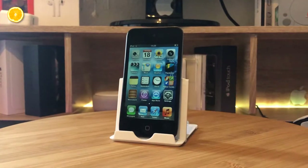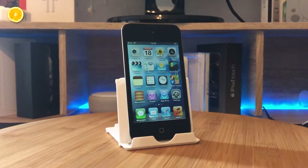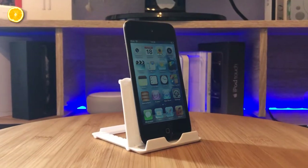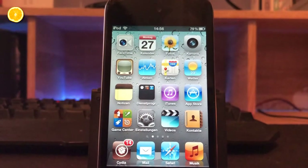The 4th generation comes with a better display, iOS 6 support, 2 cameras, and an even thinner design but with the same amount of memory. For around 40 dollars you will find some 64GB models second-hand in good condition.